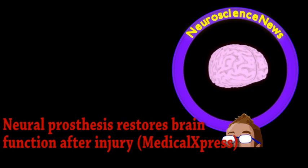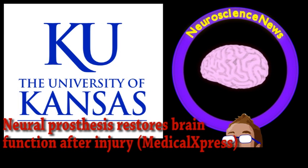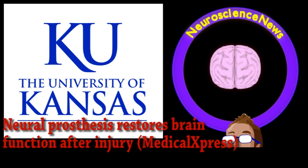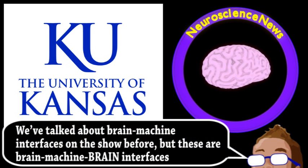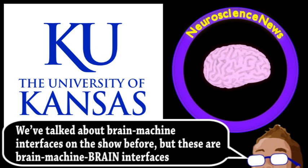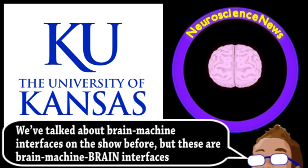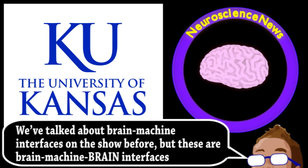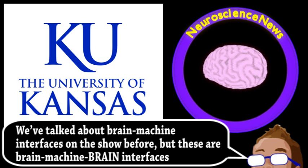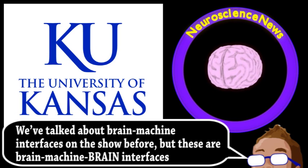Researchers from Case Western Reserve University and the University of Kansas have been experimenting with neural prosthetics in rats and have encouraging results. More conventional prosthetics being developed for limbs work by detecting patterns in the brain and translating those into equivalent actions that an arm or leg would do. These neural prosthetics are essentially the same concept, except instead of connecting to a mechanical device, they are a closed loop within the brain.